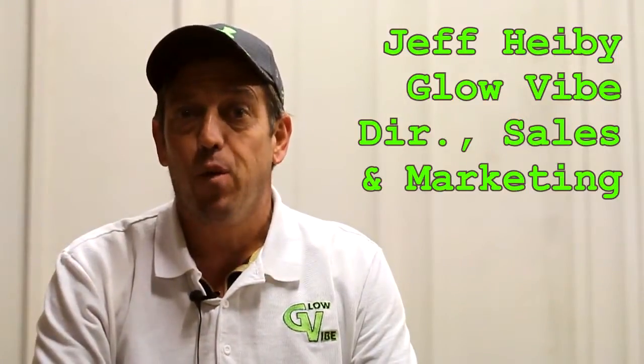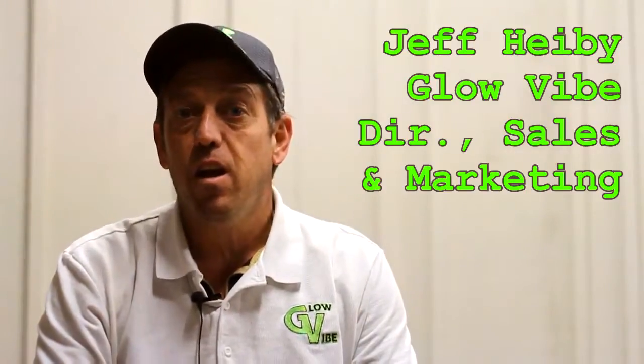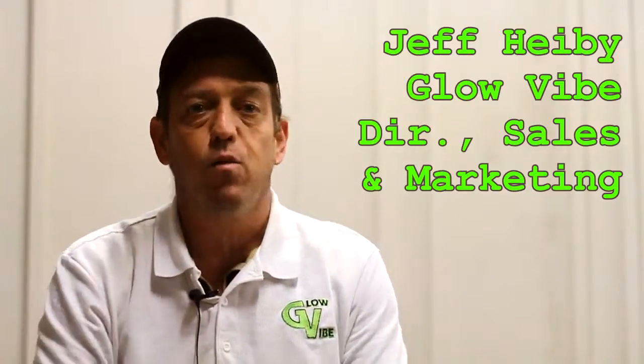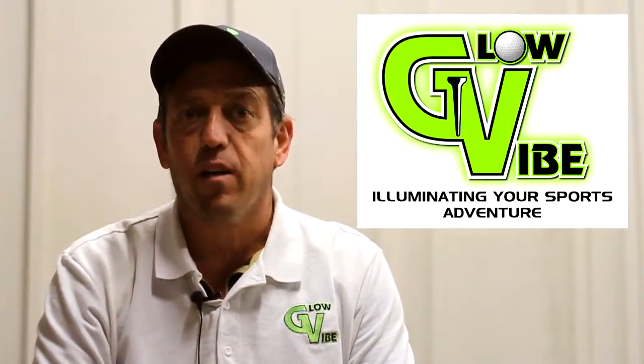Hi, I'm Jeff Hybee. I'm with Glow Vibe — I'm one of the owners. Started in 2013. We decided that we wanted to get a product out there that people could do at night when they get off work after a long day.